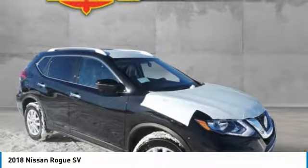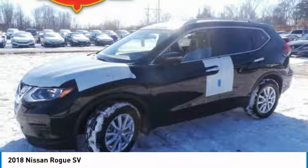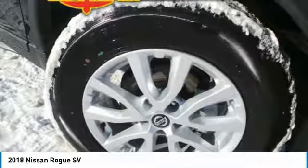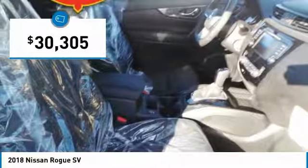Check out the 2018 Rogue. The stylish Rogue gets 27 miles per gallon and still boasts nearly 58 cubic feet of cargo space. With a 5-star side impact safety rating and confident handling, the Rogue is more than you expect and everything you deserve, and is priced below $35,000.